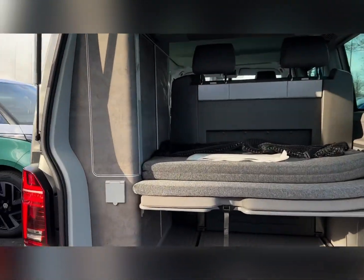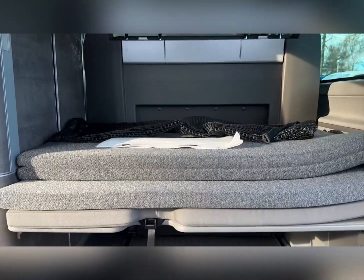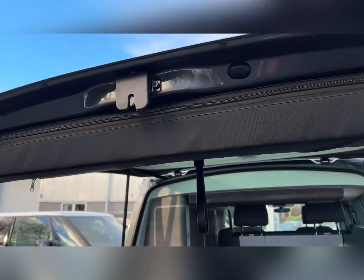Inside you've got a fantastic amount of space with additional storage space to the left. You've got the folding bed and plenty of storage underneath that. It also even comes with stowed folding chairs inside the tailgate.